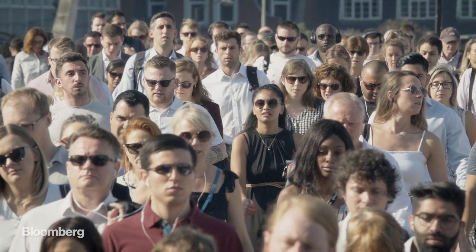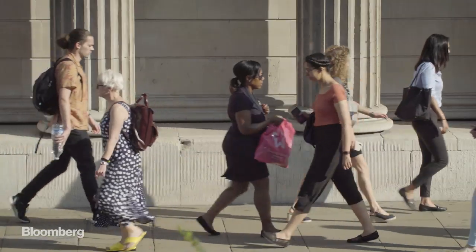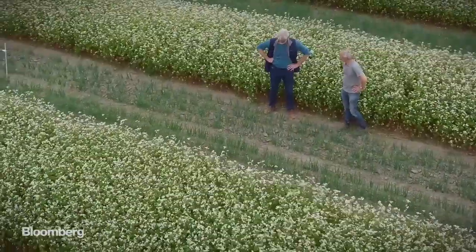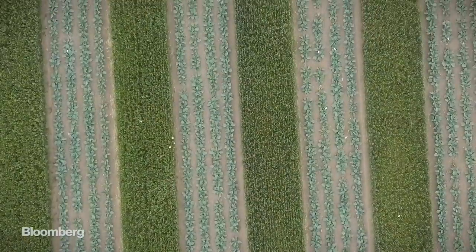We have a constantly growing population. This means that we will need 50 to 70% more food by 2050. So where are we going to find 50 to 70% more food in only 30 years?